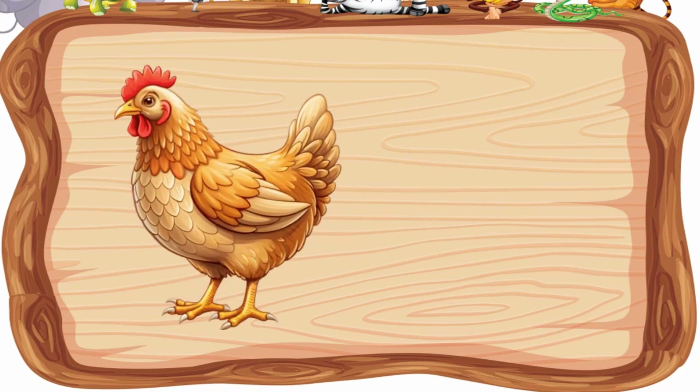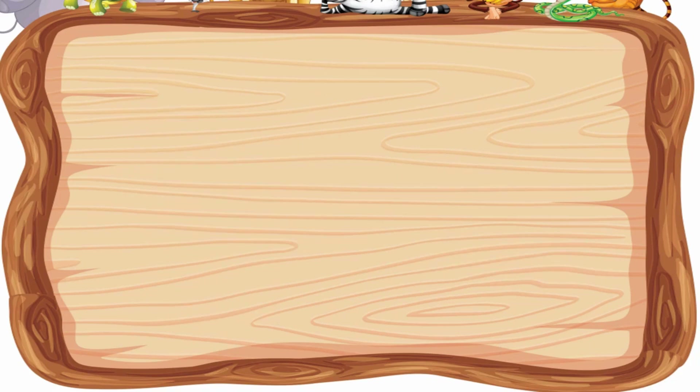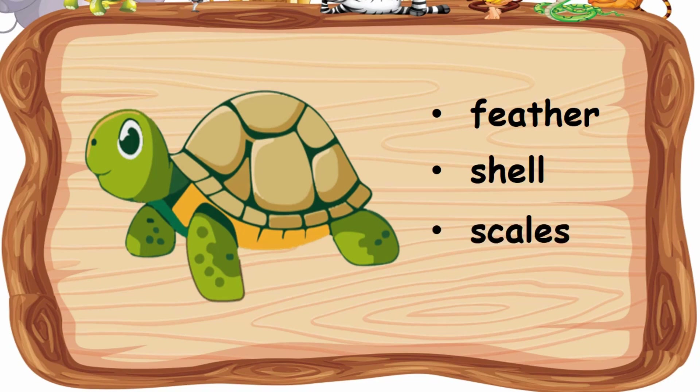What about chicken? Is it fur, skin, or feathers? How about turtle? Is it feathers, shell, or scales?